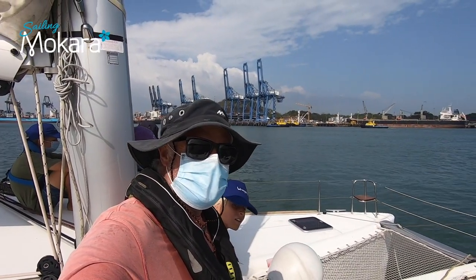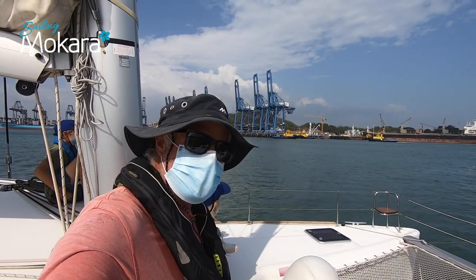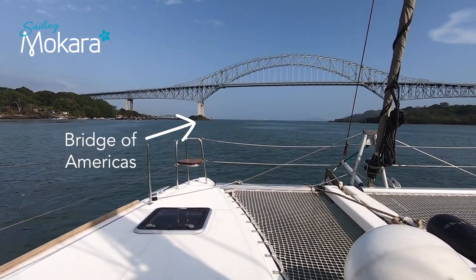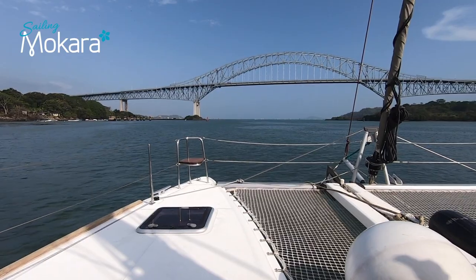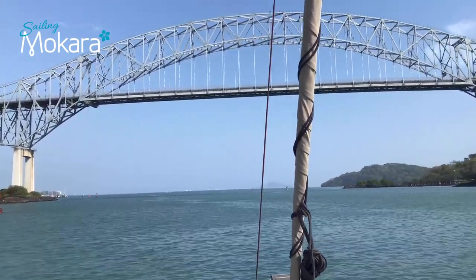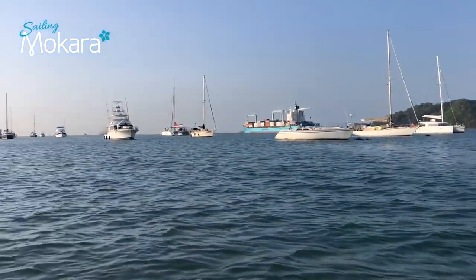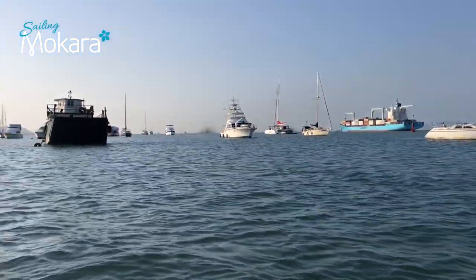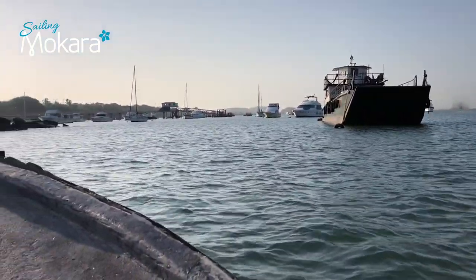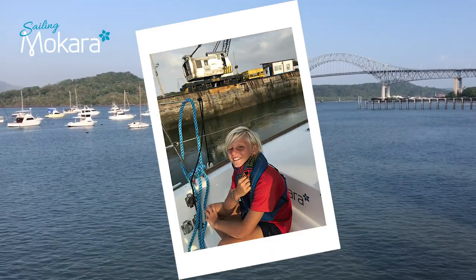We spotted the naughty tug drivers in the background — the ones that caused trouble in the very first lock — so we were glad to see the back of them. This iconic bridge was the first bridge built after the completion of the canal. It connects the continents of South and North America and serves as an important part of the Inter-American Highway which runs all the way along the Pacific from Alaska to Chile. Just after the bridge, we found a mooring ball at Balboa Yacht Club and a small boat came to collect our fenders and lines. Our amazing transit was complete, but will still remain in our memories forever.